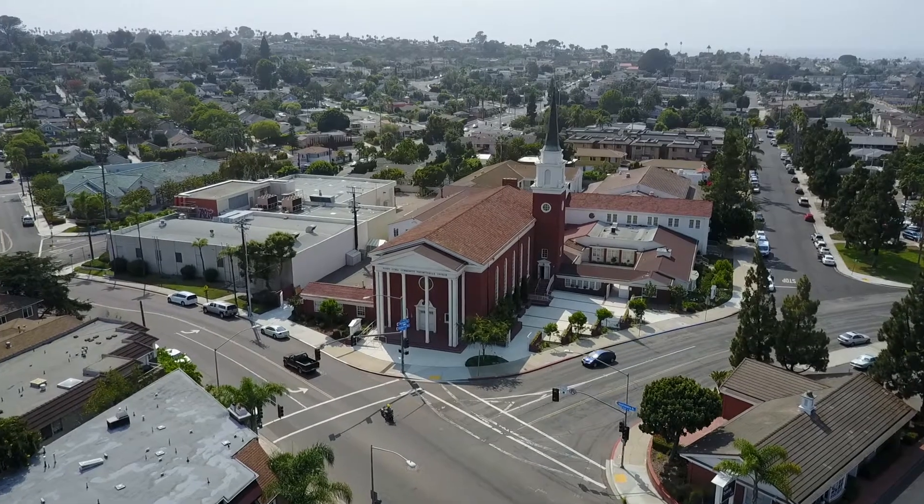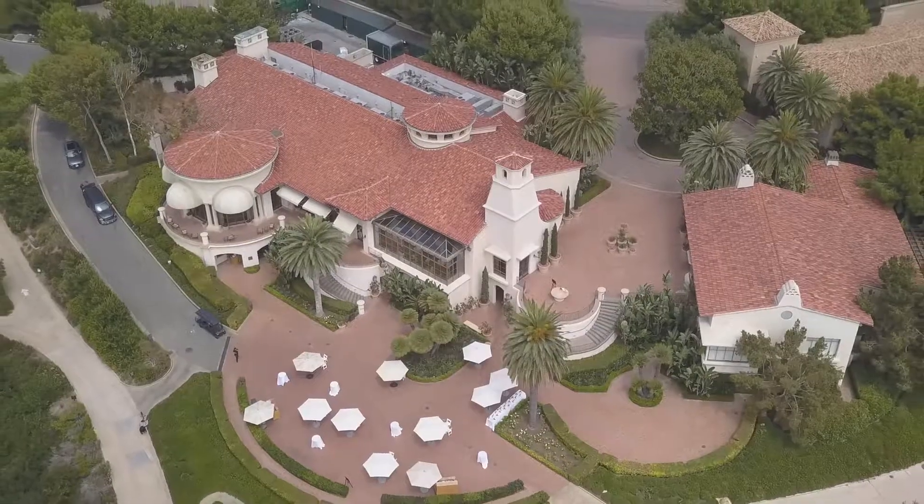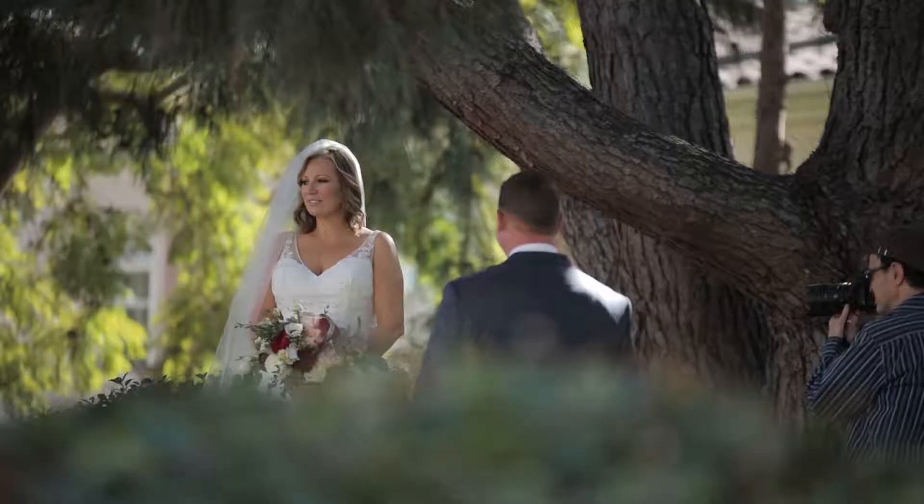Here we are on the wedding day filming checklist — this is the final component of this video, and it's all about the reception. What follows the reception typically is the cocktail hour, that transition period from the time the ceremony ends and the reception begins.